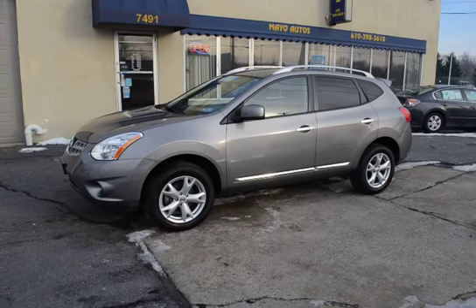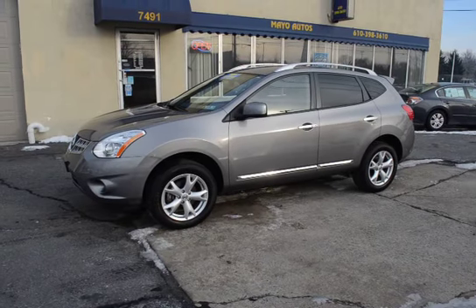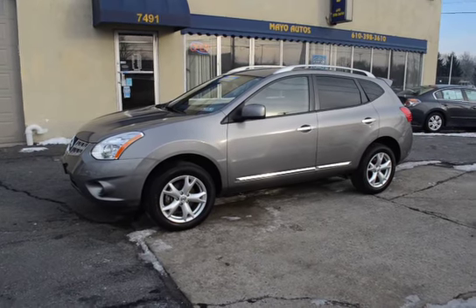This is still under Nissan's new car factory warranty of five years, 60,000 miles, and it's been through our service for its 100-point certification inspection.